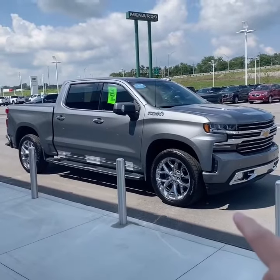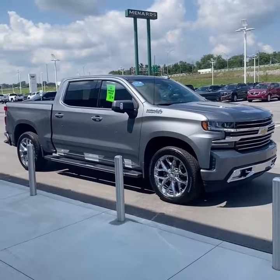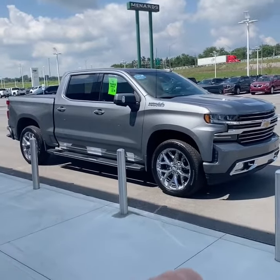2019 was the first model year for the redesigned Silverado and Sierra. As you can see, this one's finished in the satin steel metallic paint, accented with these bright 22-inch chrome wheels. They have nice chrome assist steps as well.